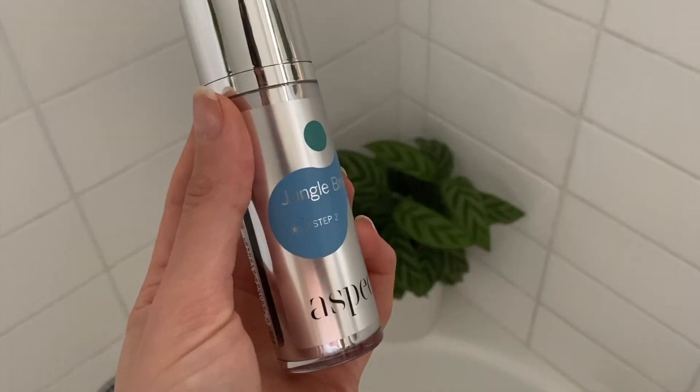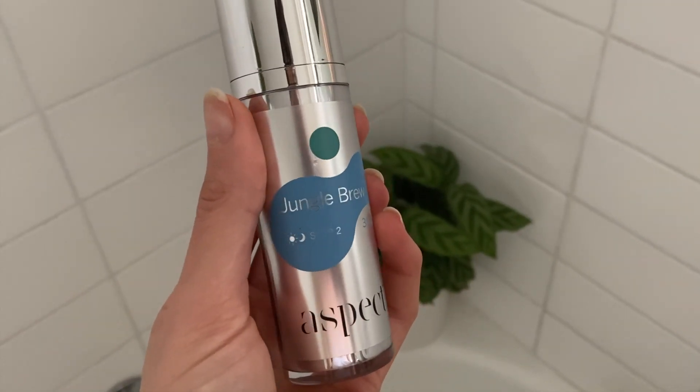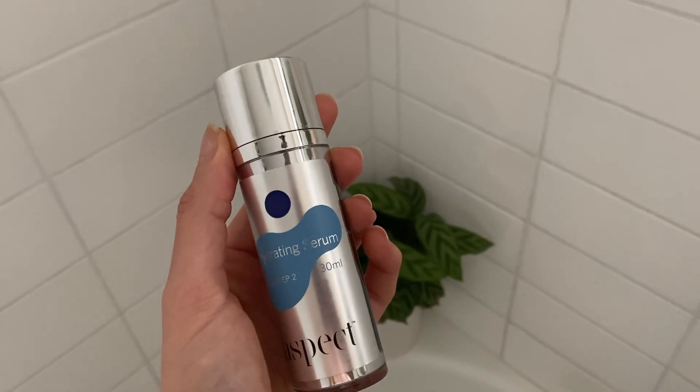The quality of my skin changed dramatically when I started using Aspect products. In the morning I start off with Aspect Jungle Brew, an anti-acne serum which encourages a healthy skin cycle without disrupting the skin's natural balance. After suffering badly from acne and having used Roaccutane in the past, my skin has been in need of desperate rejuvenation. I'm pretty sure I have this Aspect hydration serum to thank for my skin's elasticity and overall quality.